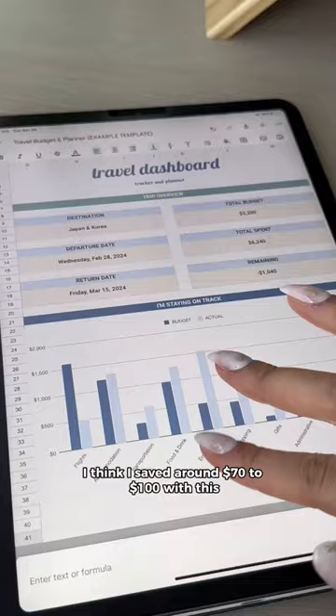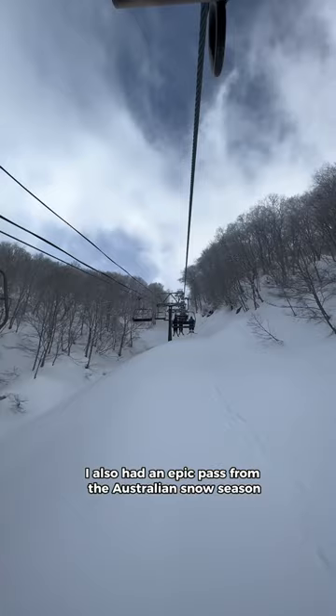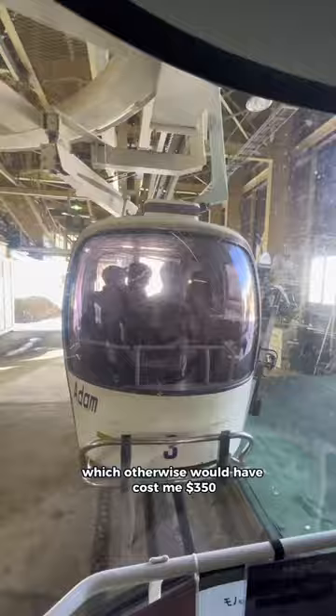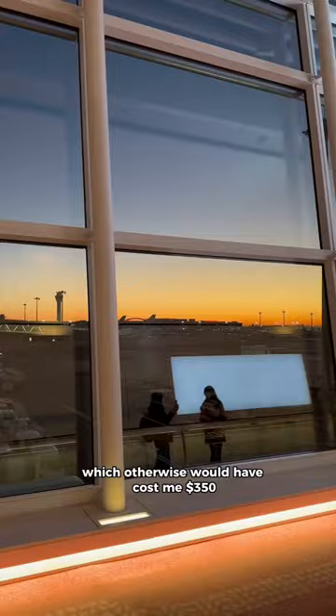I also had an Epic pass from the Australian snow season, and that gave me five days of free lift pass access in Hakuba, which otherwise would have cost me $350.